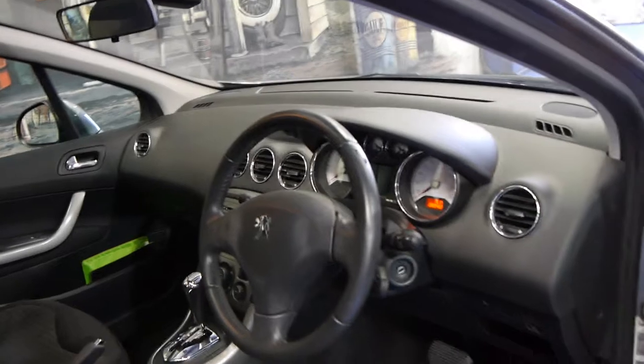We think these represent excellent value secondhand. They're very reliable, and this car does have a very good logbook service history, mainly at the dealer.